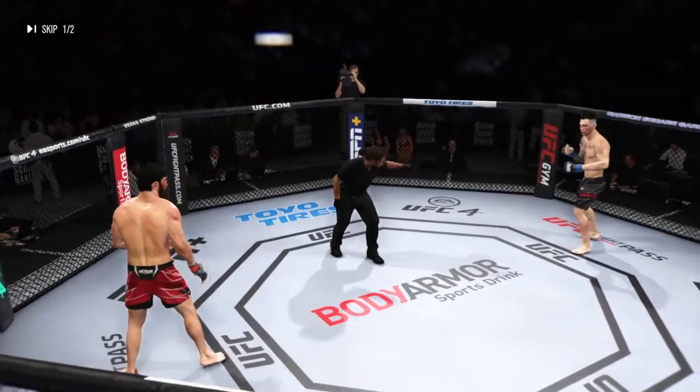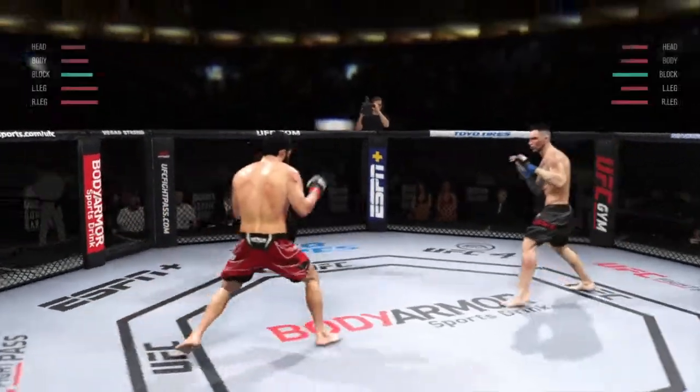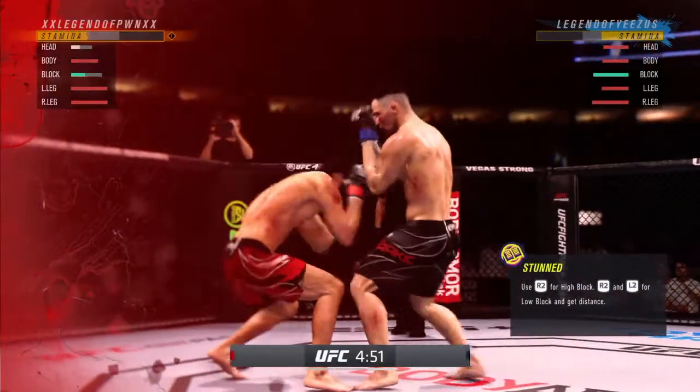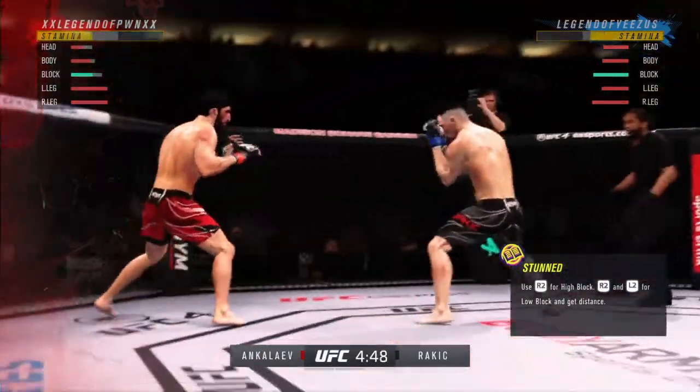Ready to fight? Ready. Here we go — five minutes remain in the fight. Big shot! Shot off the edge lands. That's as good a punch as he's thrown all night.